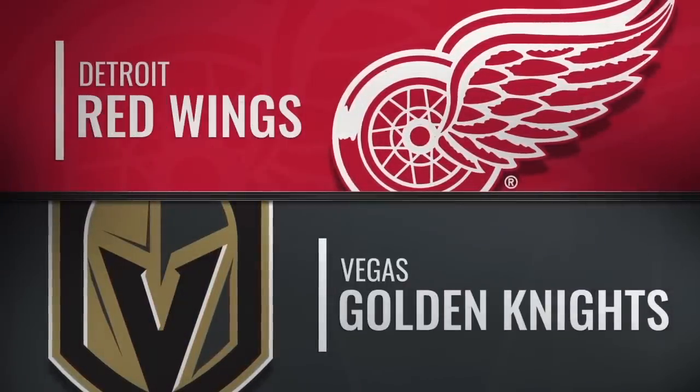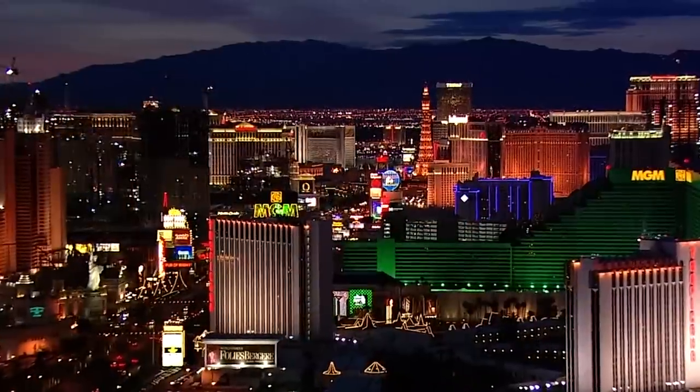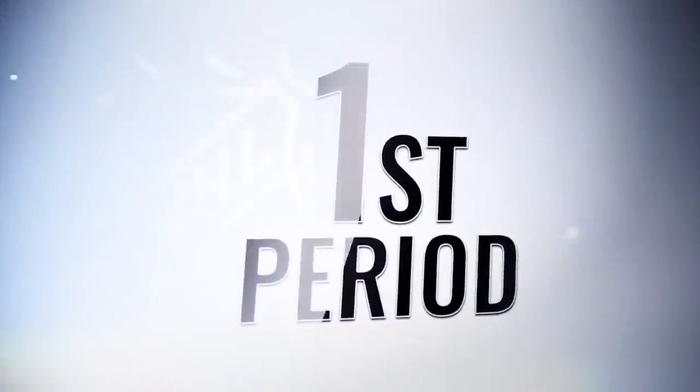Saturday night on the Vegas Strip and the Golden Knights in search of their seventh consecutive win on home ice as they take on the Detroit Red Wings. Fourth consecutive start from Malcolm Subban in search of his fourth consecutive win. And at the other end of the ice, Jimmy Howard in his tenth year with the Red Wings.